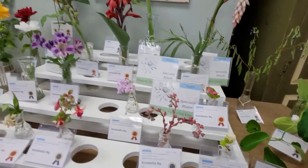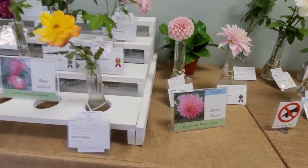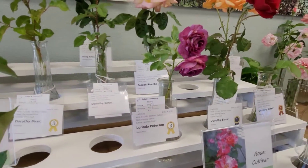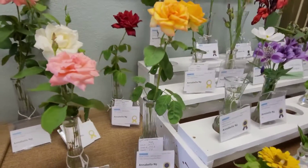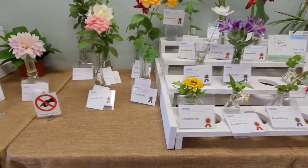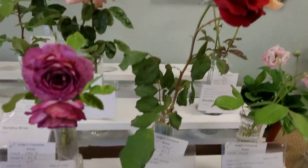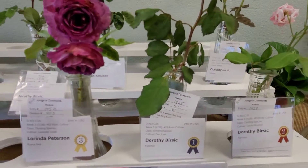These are the youth categories. Oh look — I got third place! Oh wow, this Annabelle — oh my gosh, this is all Annabelle! She's a youth — I wonder how old she is. So pretty. Third place — who won first place for climbing rose? It's a Don Julian. Oh, that's beautiful. I got a third for my climbing rose and a second for climbing species. That's pretty too.